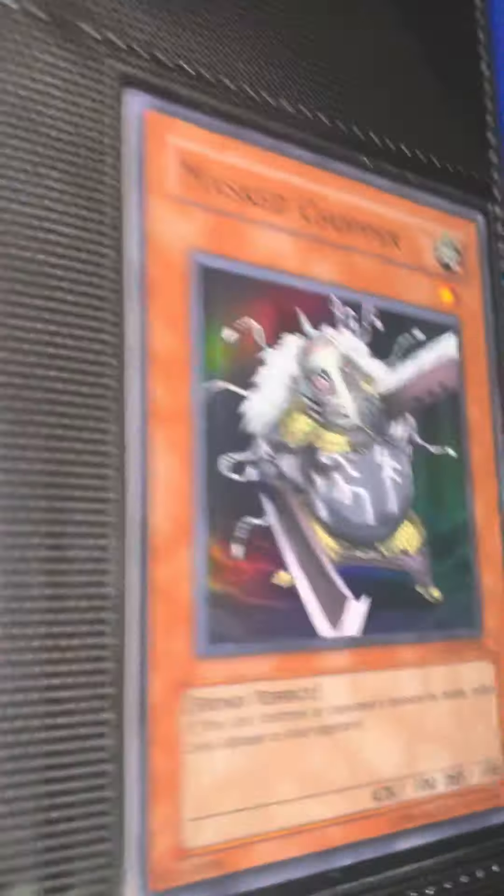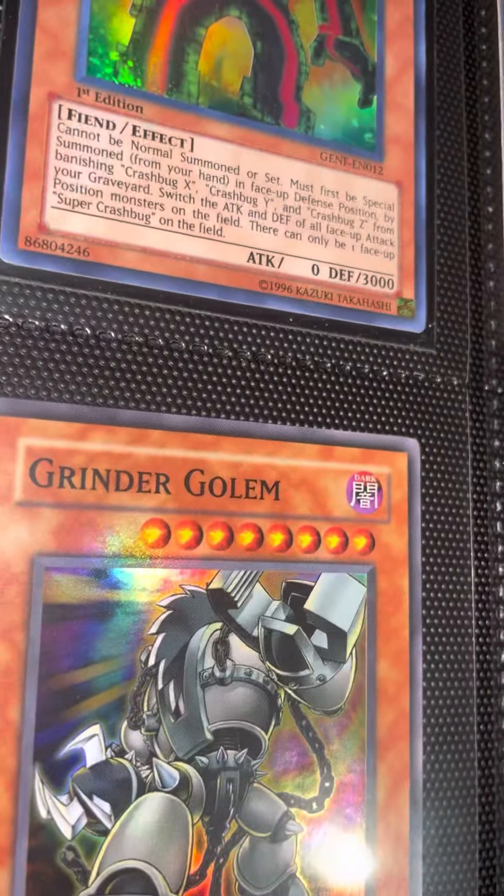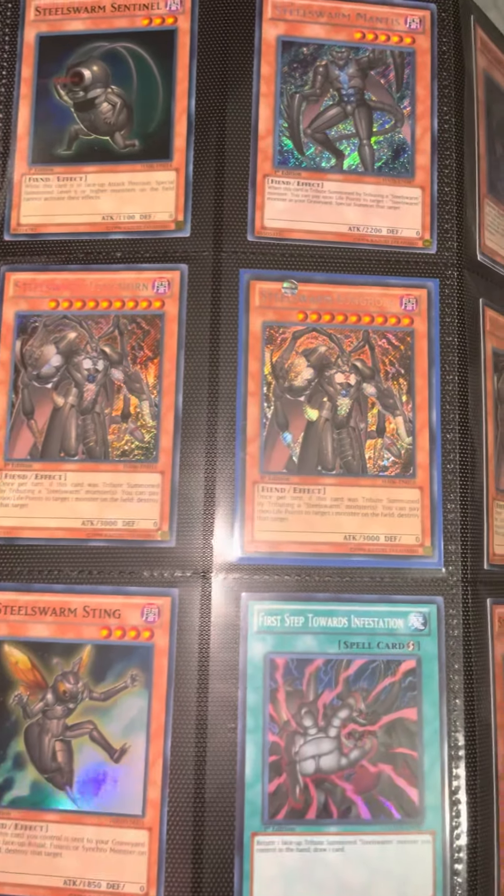Puppet Master, Mass Driver, Super Crash Bug, Grinder Golem, Desert Twister. And we got the Seal of Orichalcos swarm monsters right here — check these out.